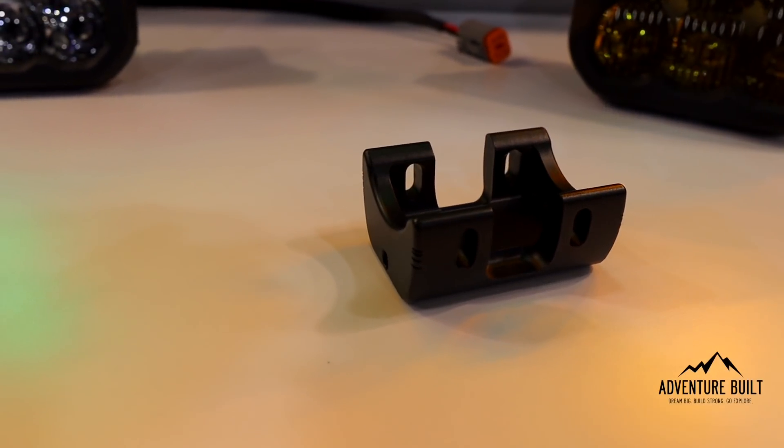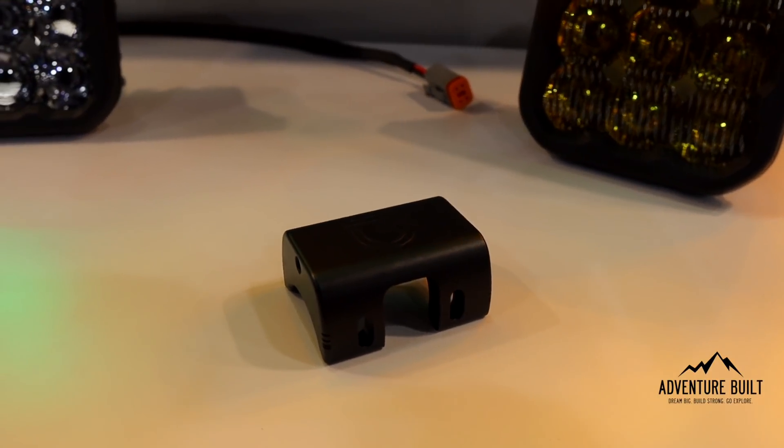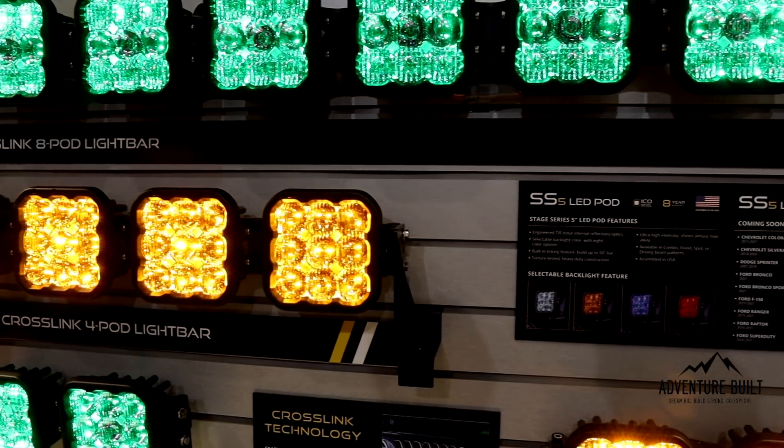We also have them linking together with our cross-link technology. We've got a single piece, really rigid link in between these, with little alignment points so you can line it up on each pod. Nice inset threading, super durable. If they aren't used, we provide little inset screws to protect those threads. When assembled, it's totally rigid — you wouldn't even know it's screwed together. This single-piece, patent-pending link connects two or up to eight of these together.